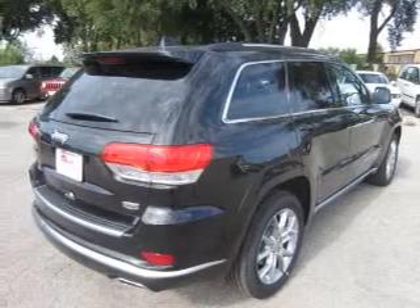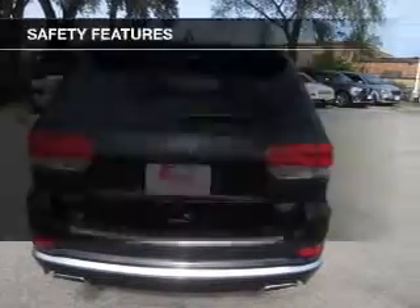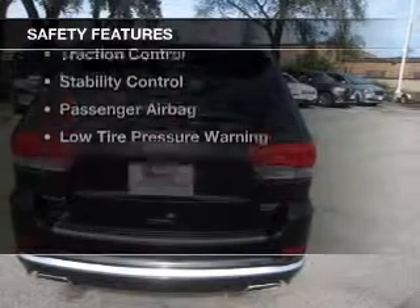Additional features include heated rear seats, blind spot sensors, power folding mirrors, and Bluetooth connectivity. Safety was made a priority with these features.